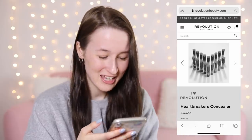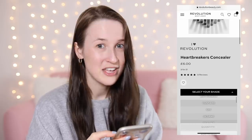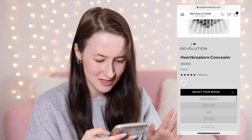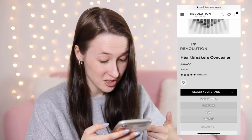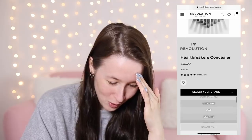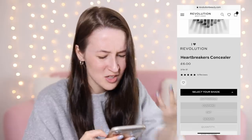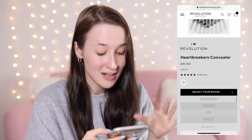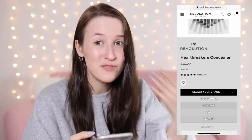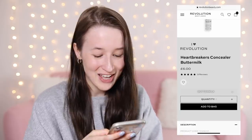For concealer I've gone for the iHeart Revolution Heartbreakers Concealer. These ones have shade names instead of numbers, which makes it more difficult. It doesn't look like they're in order from light to dark — custard looks darker than oat, and buttermilk looks very light. Toss-up between buttermilk, oat, sesame, maybe custard. I feel like the rest will be too dark so it's definitely out of the first four. I'm going to go for buttermilk. It's going in the basket.